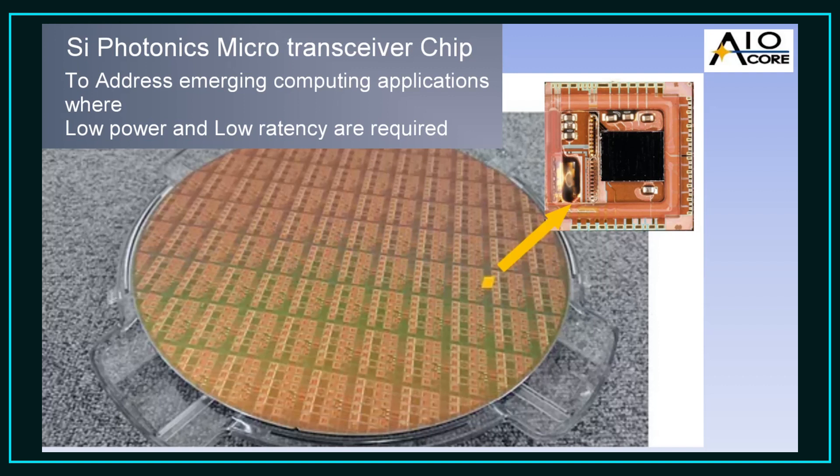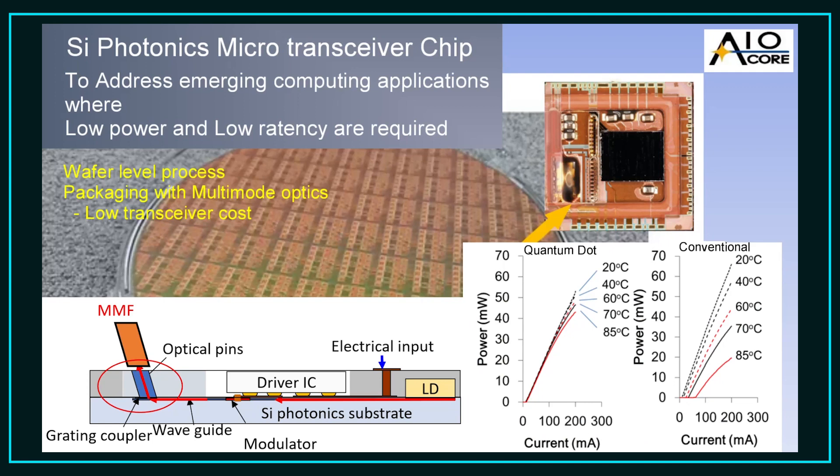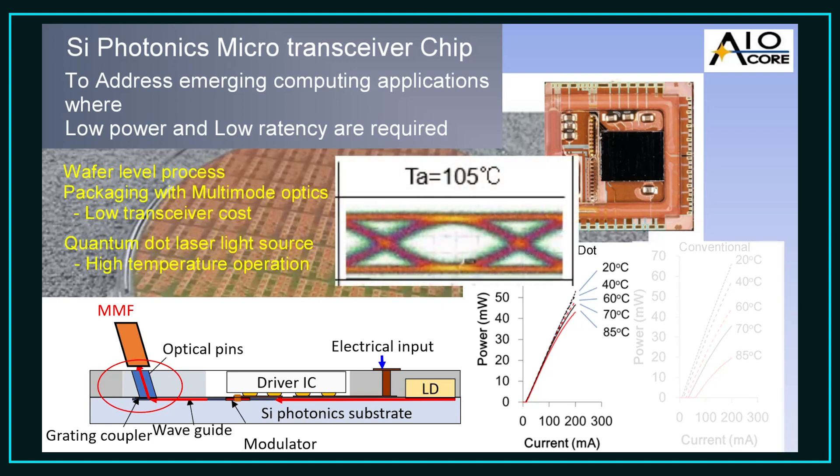We leverage both wafer level silicon photonics production and packaging with multimode optics to lower transceiver cost. Where we differentiate ourselves from other silicon photonics transceivers is through the use of a quantum dot laser source, which enables stable laser operation over a wide temperature range. This combined with a robust multimode package allows our microtransceiver to operate at higher temperatures than any other transceiver type, as we've consistently demonstrated in ambient temperatures of above 105 degrees Celsius.